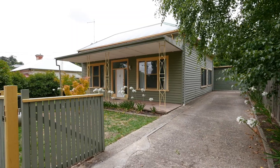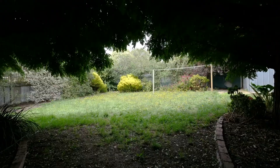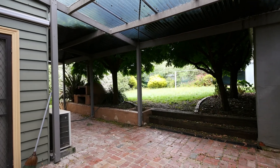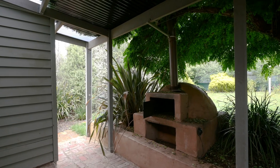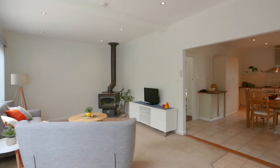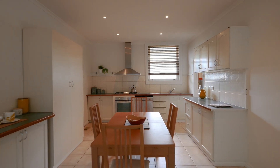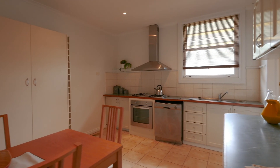Externally the yard is scattered with fruit trees, native bushes and a lush grassed area. The undercover pergola is large enough to host summer barbecues and has your very own built-in pizza oven. Inside the home you have a large open-plan kitchen, dining and living room. The kitchen itself features updated appliances including a dishwasher.